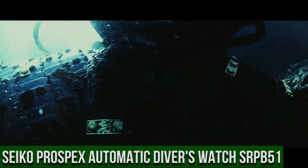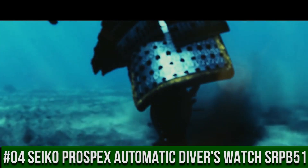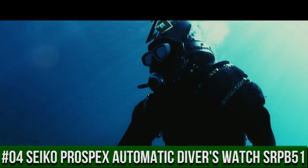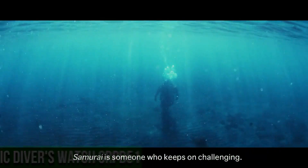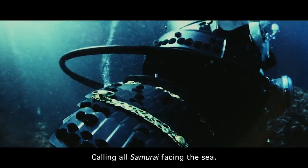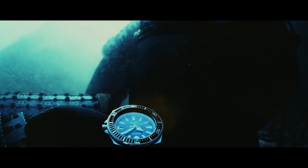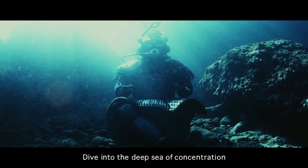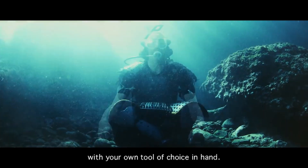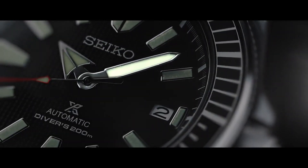Number 4: Seiko Prospex Automatic Diver's Watch SRPB51. Price: $392.50 USD. For the price paid, this is one of the best values around. Beautiful watch — the bezel lines up perfectly, accuracy is excellent, and the lume is outstanding. Seiko 24 jewels, self-winding automatic movement with hackable second hand. Caliber 4R36. Stainless steel case and band.